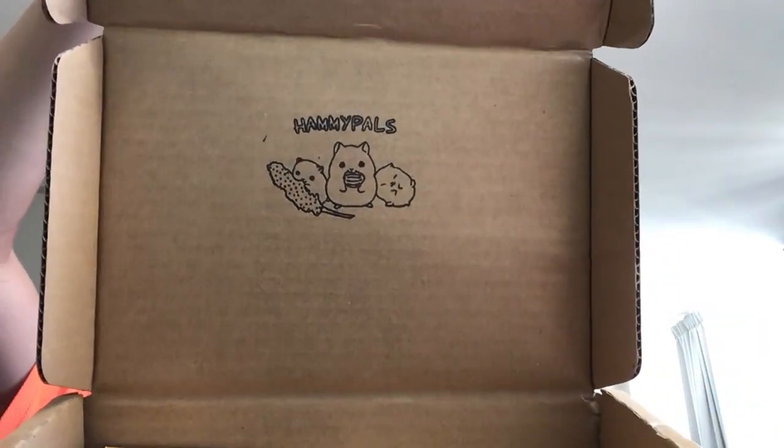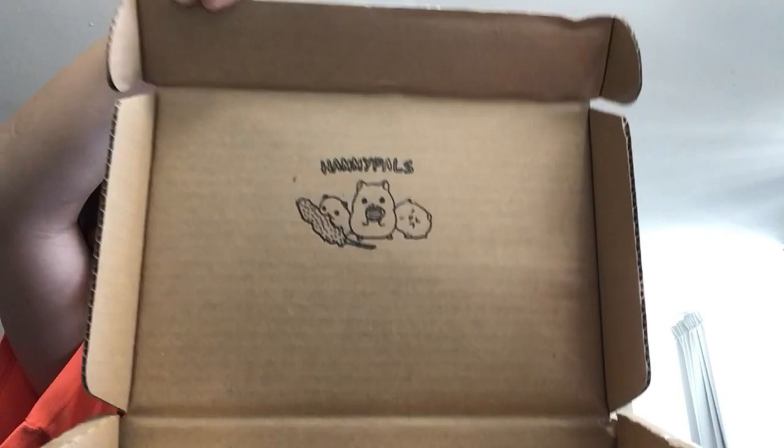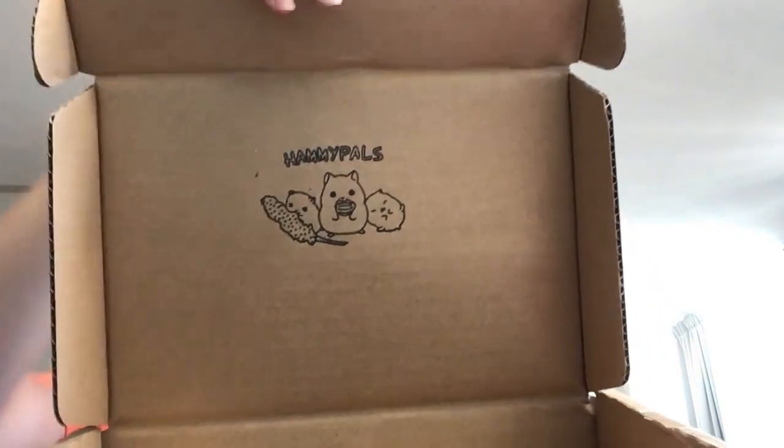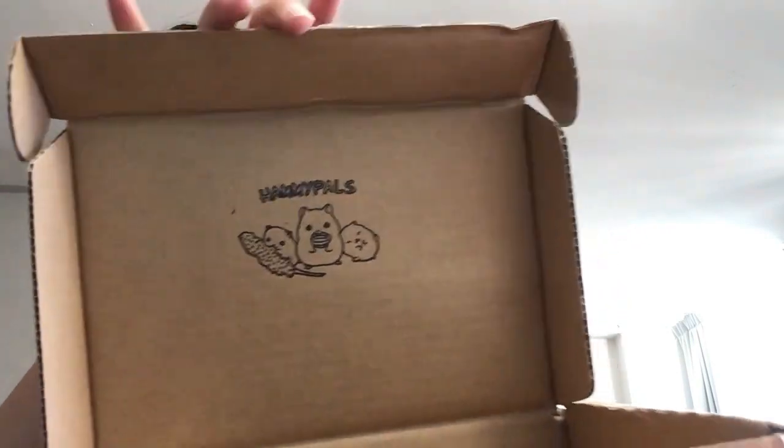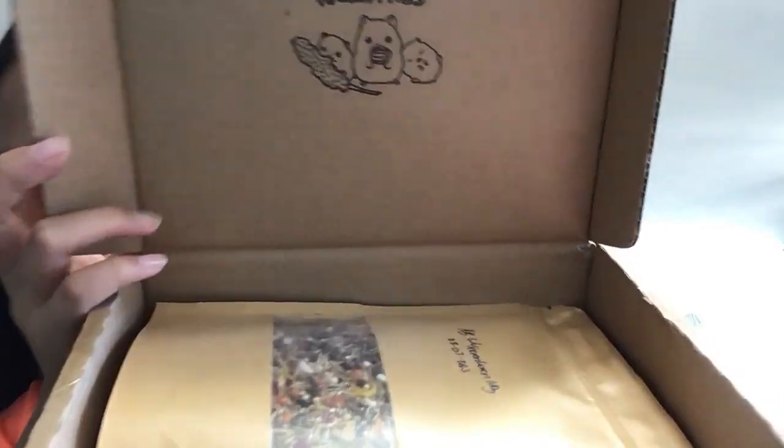This is the first box sent by Hemi Pals. It came yesterday and I did film it but didn't like the footage, then the second box came and I decided to film them together. Opening the box, the first thing you see is the logo inside — it's really cute, it's the Hemi Pals logo with a hamster and two little hamster designs.